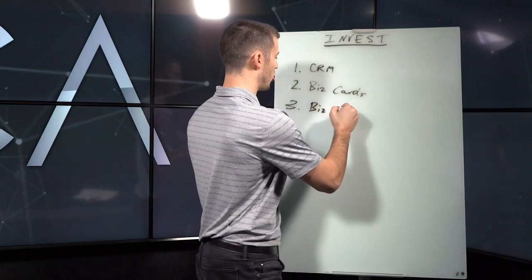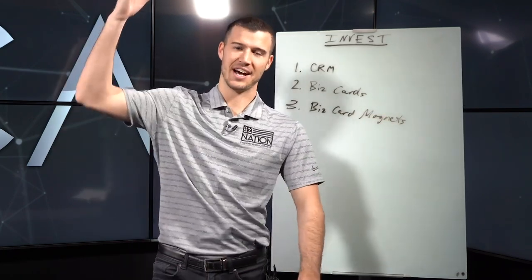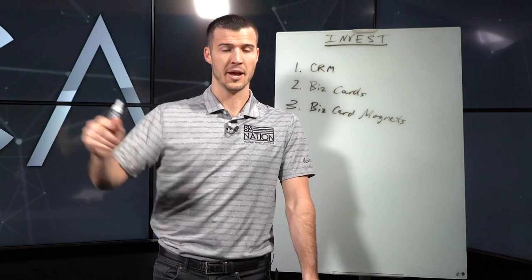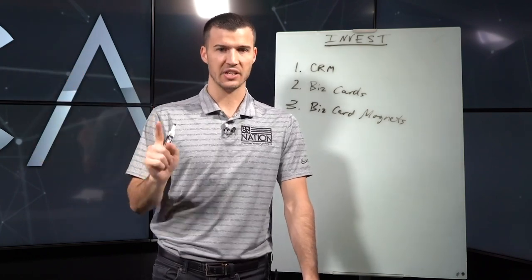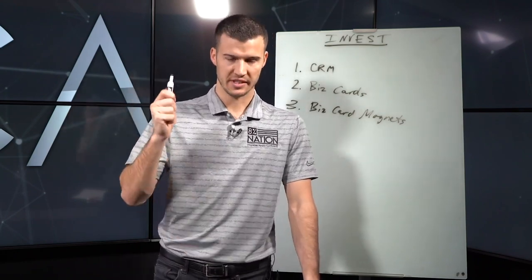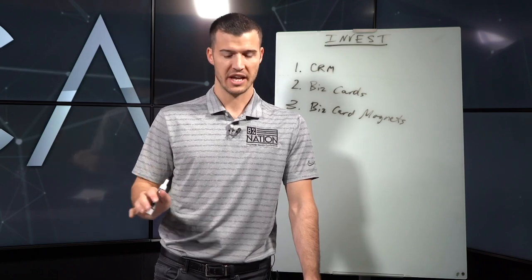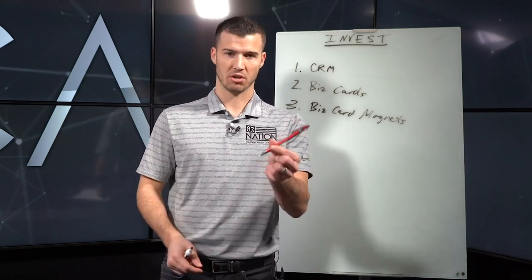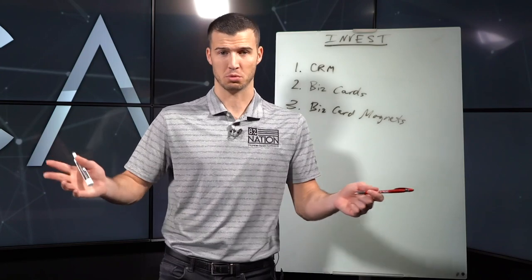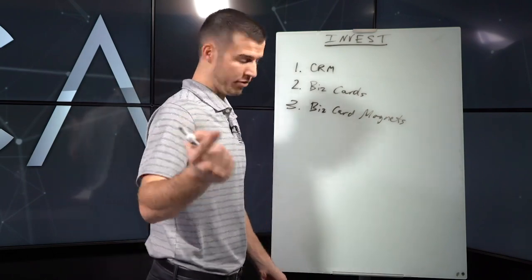The third thing I like even better than business cards is business card magnets. I used to use these constantly — I would literally place them on the client's fridge for them, because if you leave it up to them, they probably won't. I've got clients from ten years ago, eight years ago, six years ago that still have my magnet on their fridge, and I still get calls today. Business cards get lost or thrown in a junk drawer, but magnets are visible, right in front of you, and they are powerful.